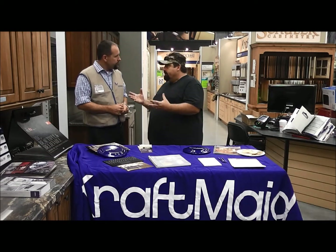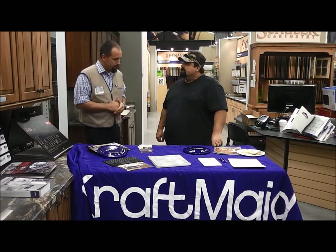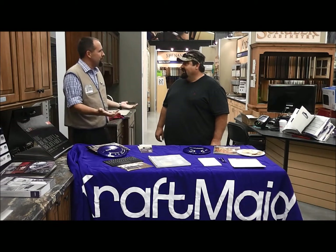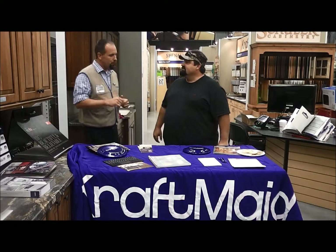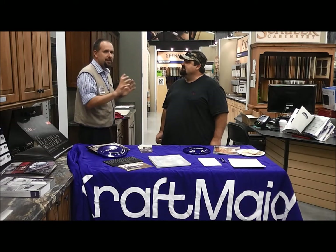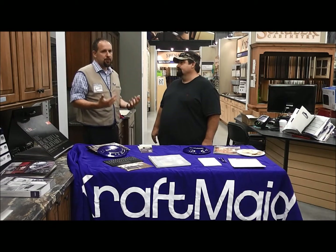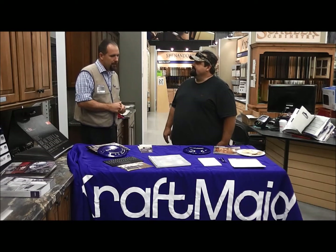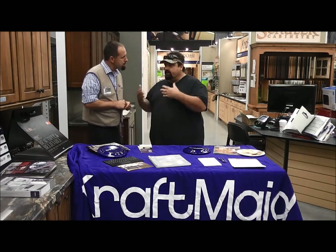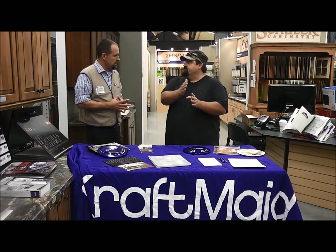A lot of folks want to get online and take a look at Craftmade — how do they do that? One of our exciting things right now is our online catalog, plus a cool new design style quiz. It's 10 questions you go through and you pick your style: what type of front door do you like, what do you like with your mantel and fireplace, what color schemes do you like? It walks you right through your style preferences. It cuts out a lot of the confusion because in this day and age we have a lot of choices, and it narrows that down while opening up what's available in that style.